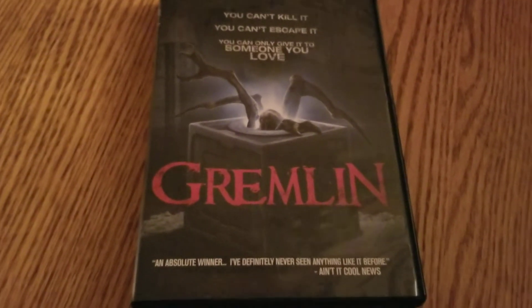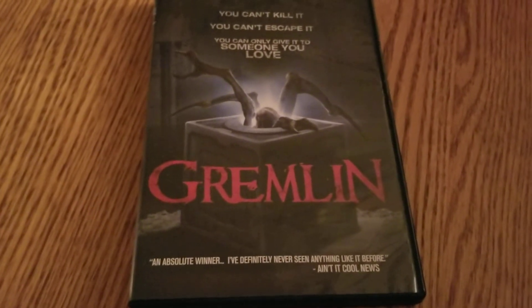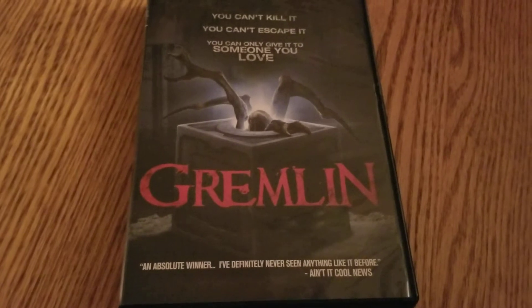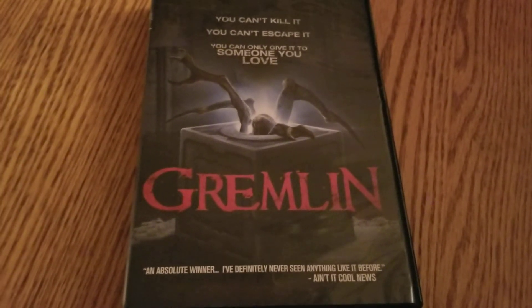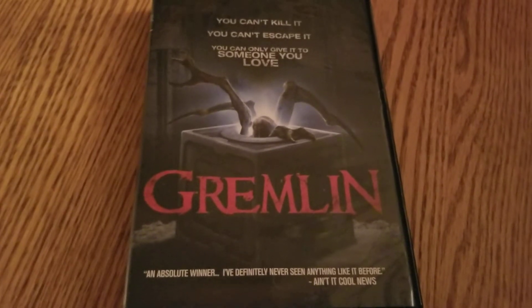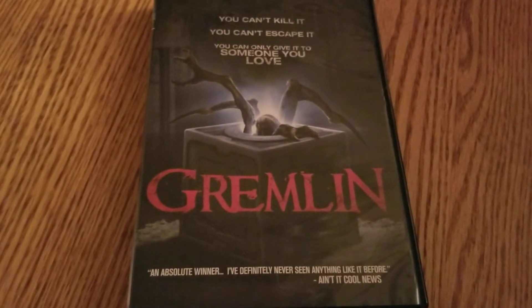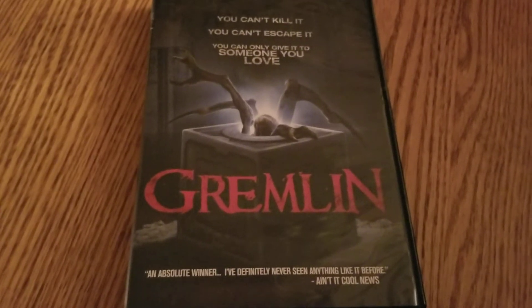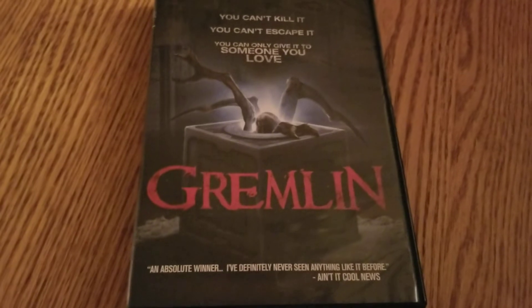If those sci-fi channel type movies aren't your thing, this probably would not be the movie for you. I don't mind them — I have fun with them and think they're just cool little movies to watch. This one also has the feel of one from the Maneater series, which I've recently watched. This would fit right in with that. It was just a fun little movie.